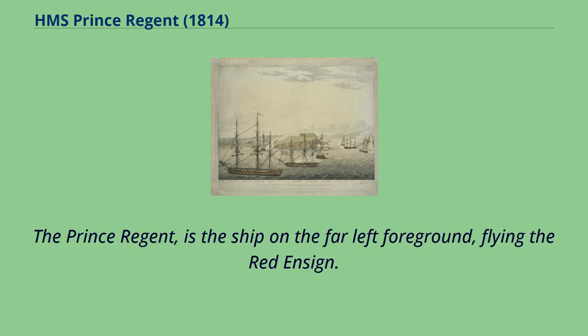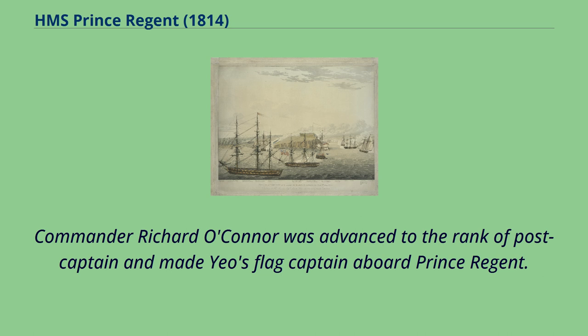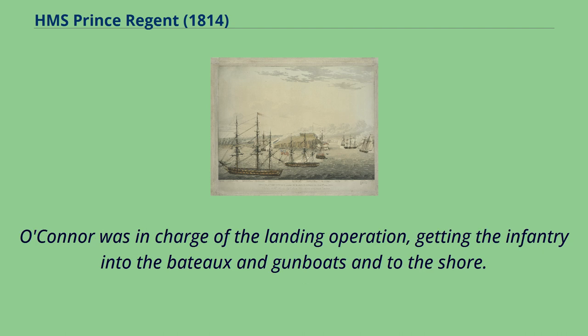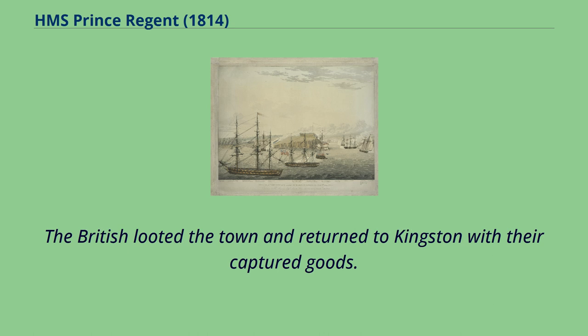Prince Regent was made the flagship of Commodore Sir James Lucas Yeo's British squadron on Lake Ontario. Commander Richard O'Connor was advanced to the rank of post-captain and made Yeo's flag captain aboard Prince Regent. The squadron departed Kingston on 4th of May with infantry and Royal Marines embarked for an attack on Fort Oswego. The squadron arrived on 5th of May, with the attack commencing at 6 o'clock on 6th of May. O'Connor was in charge of the landing operation, getting the infantry into the bateau and gunboats into the shore. The town and fort were captured by the British late in the day, who looted the town and returned to Kingston with their captured goods.